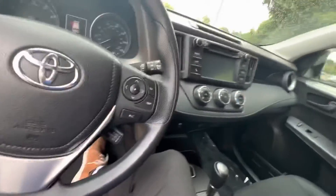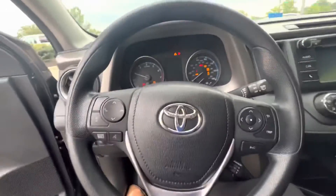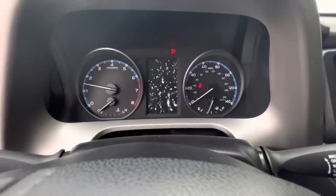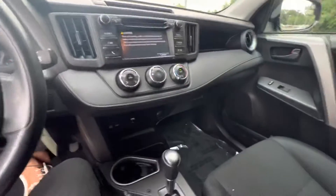I'll go ahead and turn this on for you so you can hear it start up. It starts right up — perfect. We've already put this through inspection so it's passed inspection. No dash lights on, and there's a nice little display that pops up showing you that it's turned on.